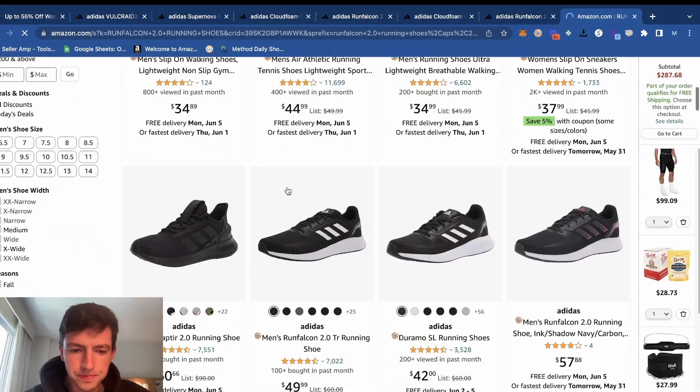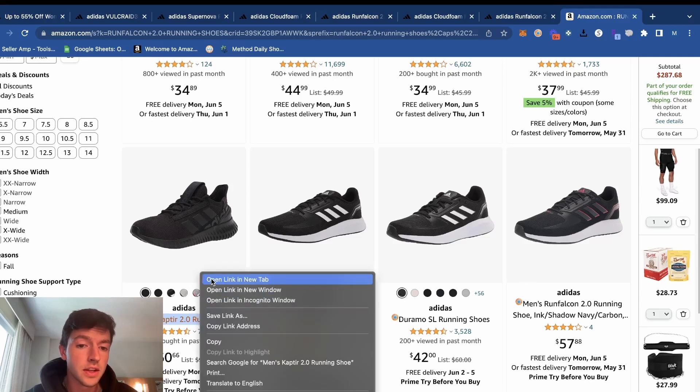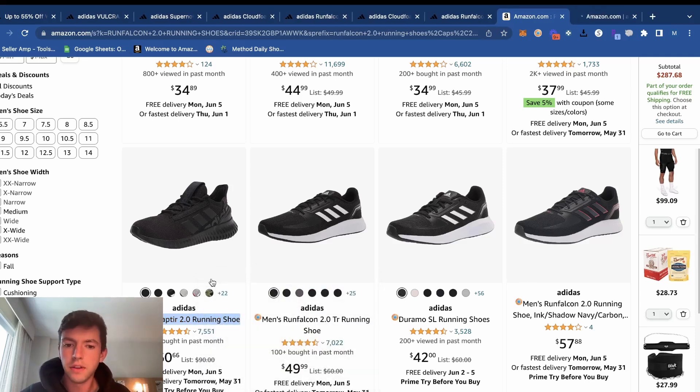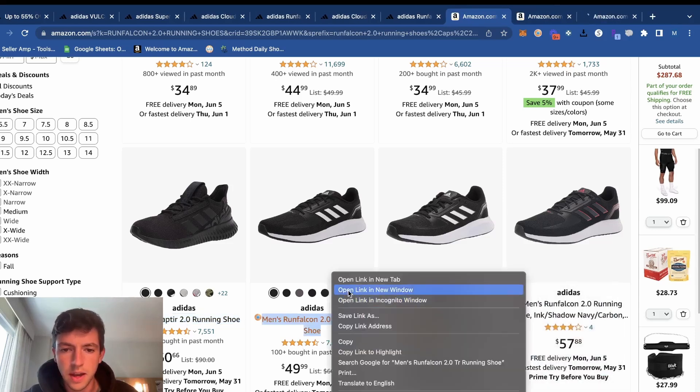Run Falcon 2.0. We can see there are a couple of listings — some of them are kind of the same — but this one has 7,500 reviews right there, so it clearly sells a ton. We've got 7,000 reviews here, 3,500 reviews there. So we'll take a look at that. These are all women's though, so these are different.